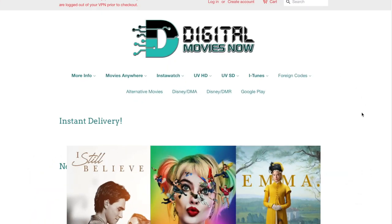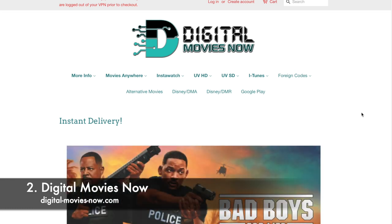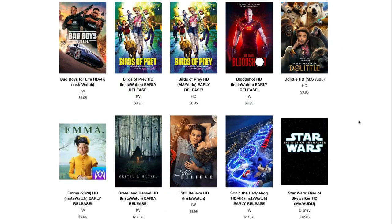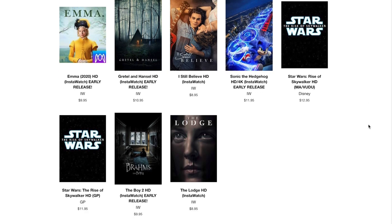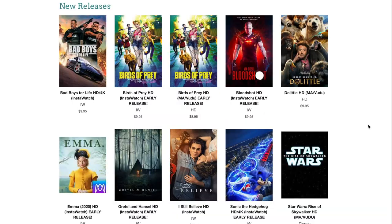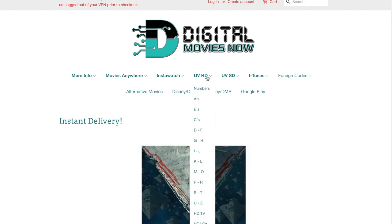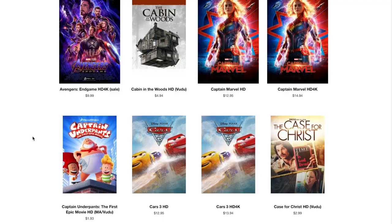Moving on to number two in the list — this one is very much near and dear to my heart. Up next we have Digital Movies Now, which is probably one of my favorite websites to use. There's just something about this one that feels very small business and very personable. They have a ton of great selection, a lot of the movies you'll probably see across all of these websites at very similar, good prices.